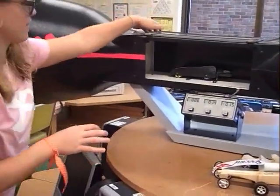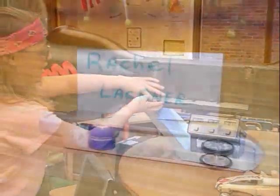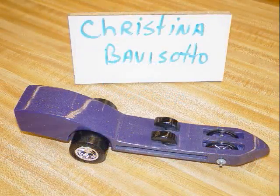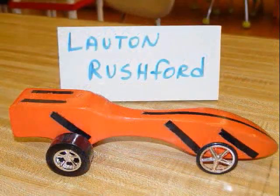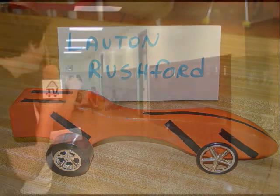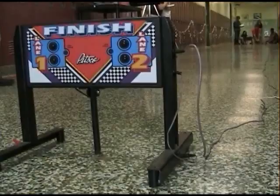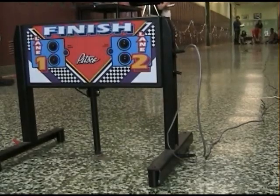Along the way we have units on aerodynamics, friction, how to safely use both hand and power tools, wood preparation, and finally applying the finish to their cars. When completed, these cars can go as fast as 30 to 40 miles an hour. We videotape the races in hallways with students as commentators, to be shown later on in morning announcements.